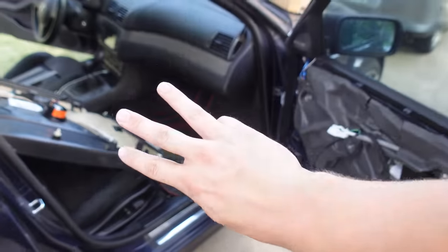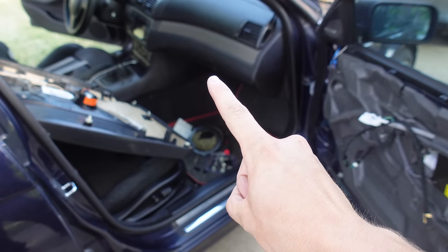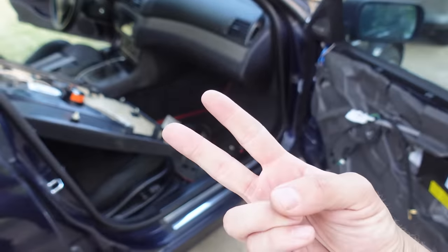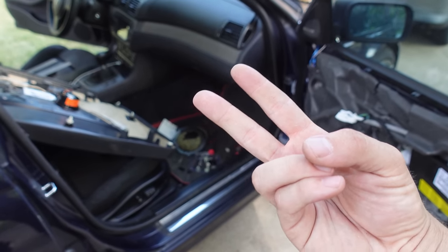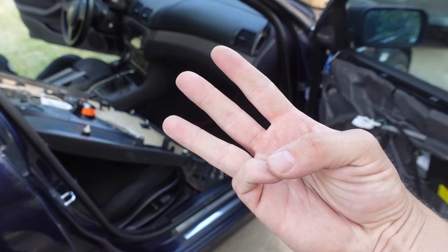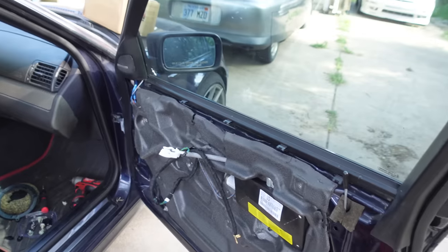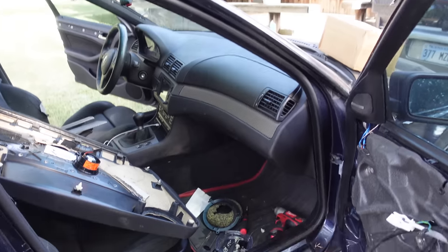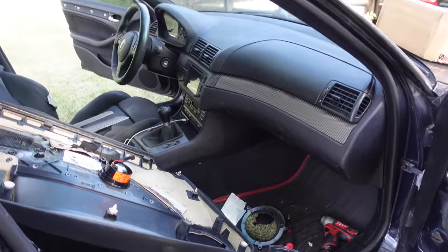So there are three options to replacing it. One: used Harman Kardon stuff out of a junkyard, salvage yard, or eBay. Two: Bav Sounds plug-and-play speaker upgrade, which is about $600. Three: random stuff from Parts Express. I went with the third option because the Harman Kardon system uses weird stuff like three-ohm speakers. So I bought the stuff off Parts Express and a couple things off Amazon. It's about $160.